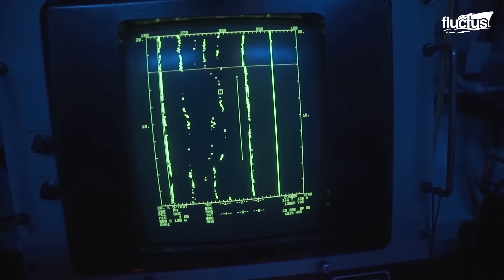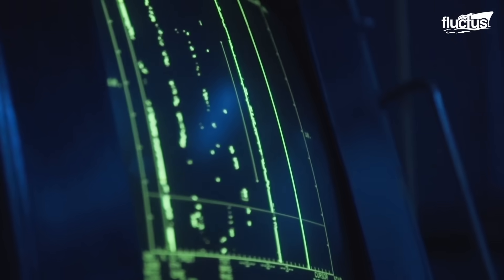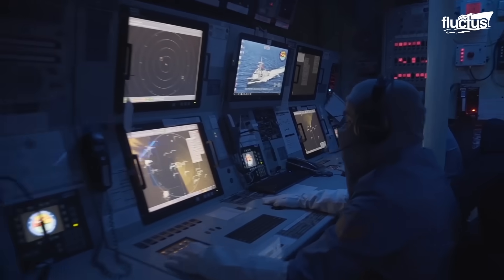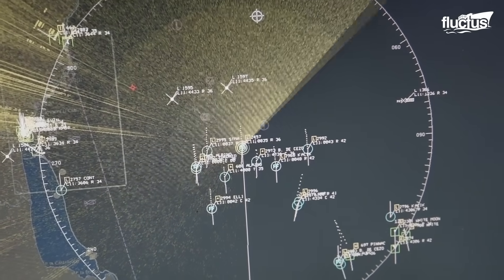Additionally, most destroyers are equipped with advanced electronic warfare suites to detect, jam, and counter enemy radar, communications, and missile guidance systems, along with decoys and countermeasures for defense.